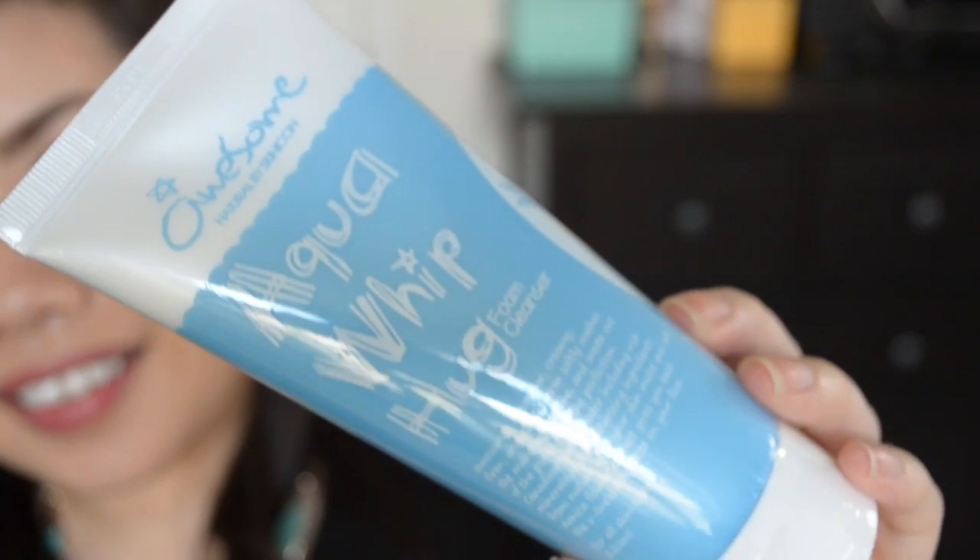The next thing I have in here is awesome — and it actually says it on the tube. It says Awesome Natural by Skinicon and this is the Aqua Whip Hug Foam Cleanser. This foam cleanser is made from Canadian glacier water, extremely pure and rich in minerals. The fine soft whipped cream-like bubbles are very gentle and effective in penetrating deep into your pores. This is full size and retails for $18. I'm excited to try it — I'm thinking I'll use the cooling cleanser, then the aloe mist as a toner, and the sleeping pack as my moisturizer.